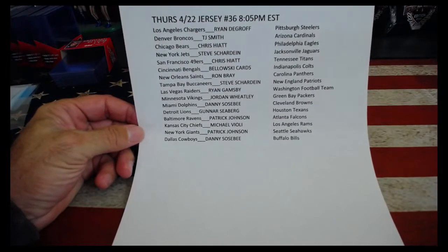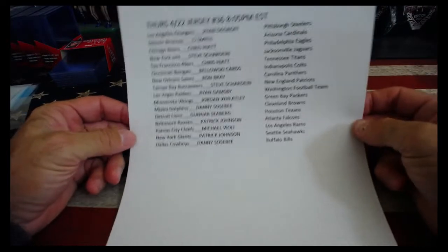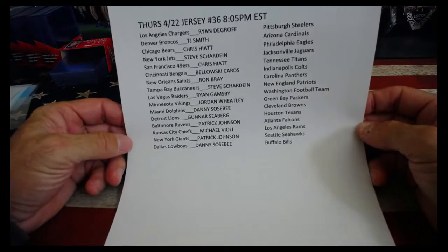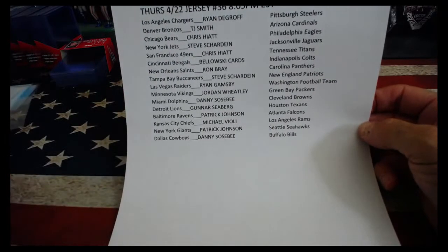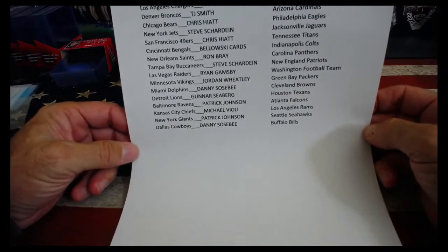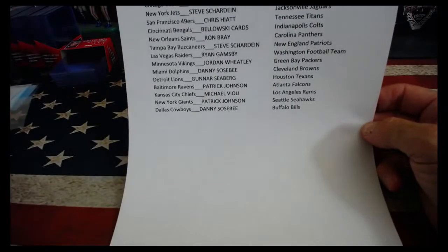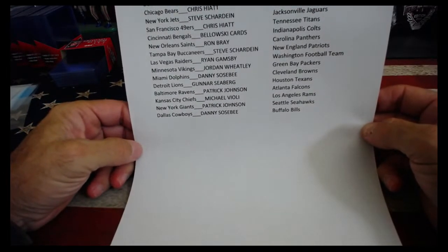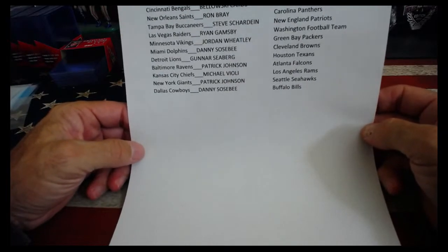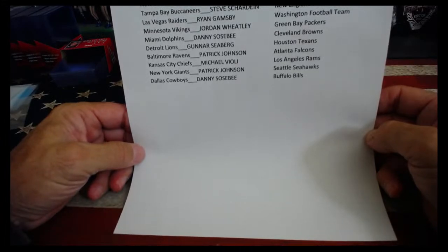This is jersey break number 36. Ryan, you have the Chargers and Steelers. TJ, you have the Broncos and Cardinals. Kiko with the Bears and Eagles. Steve Chardin, Jets and Jaguars. Kiko, you also have the 49ers and Titans. Biebs, you have the Bengals and Colts. Ron Bray, the Saints and Panthers. Steve Chardin, the Bucks and Patriots. Ryan, Raiders. Jordan with the Vikings and Packers. Danny, you have the Dolphins and Browns. Gunnar, you have the Lions and Texans. Patrick with the Ravens and Falcons. Mike Dioli with the Chiefs and Rams. Patrick Johnson with my Giants and Seahawks. And Danny with the Cowboys and Bills.